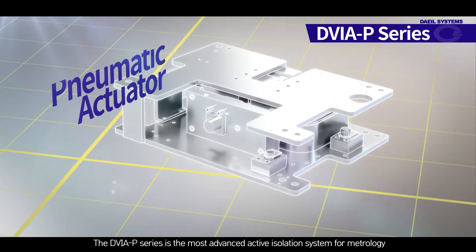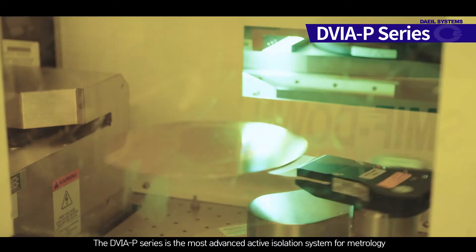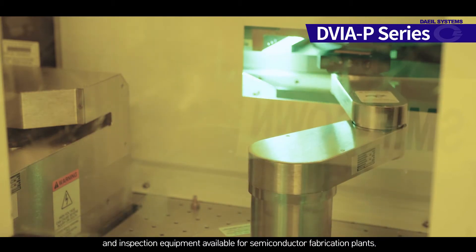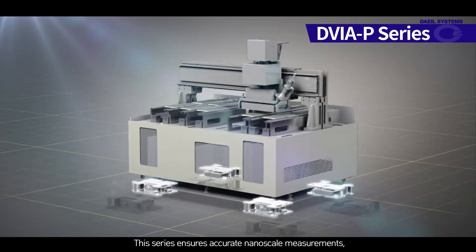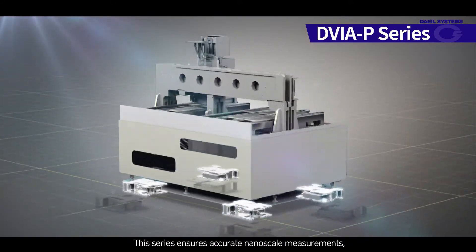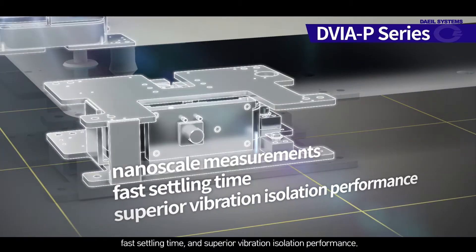The DVIA-P series is the most advanced active isolation system for metrology and inspection equipment available for semiconductor fabrication plants. This series ensures accurate nanoscale measurements, fast settling time, and superior vibration isolation performance.